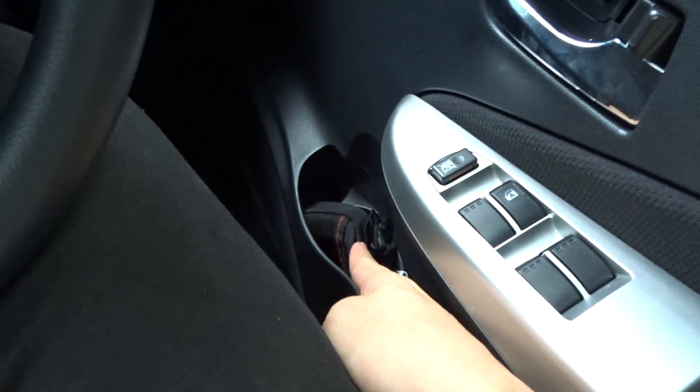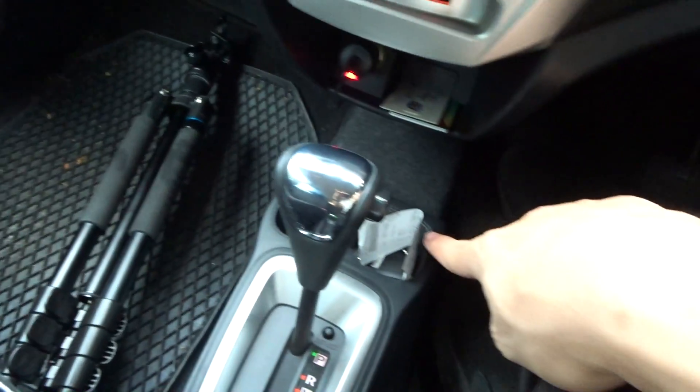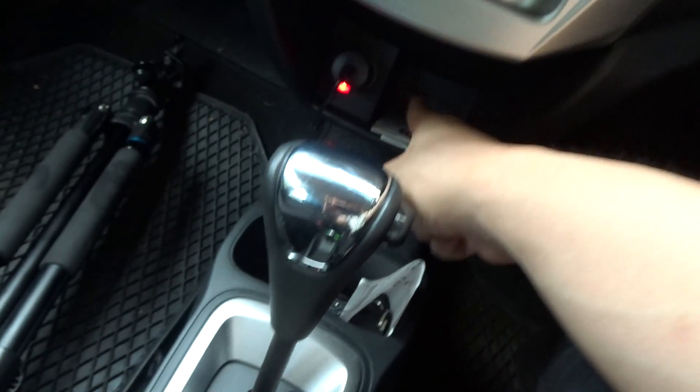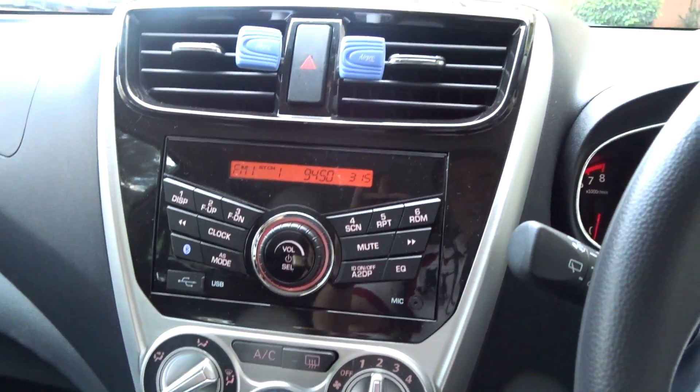We've got a cup holder here holding my camera, another cup holder over there, more compartments here, two more cup holders which are a bit too small to be useful, and more compartments to store maybe cards and stuff.